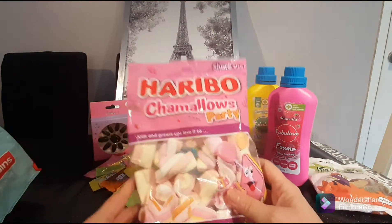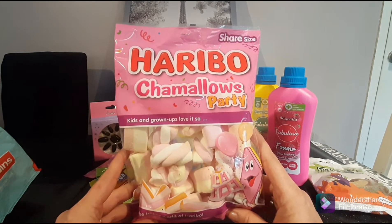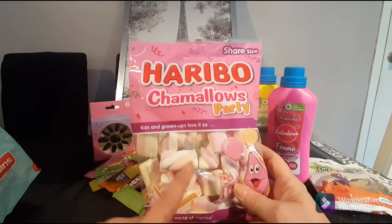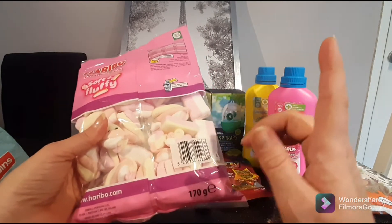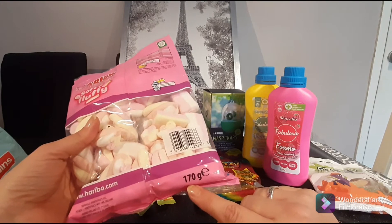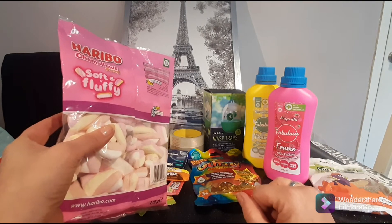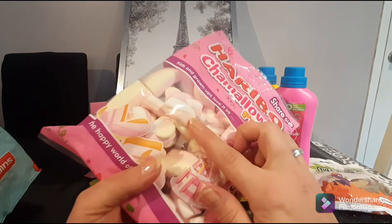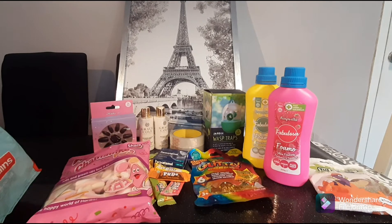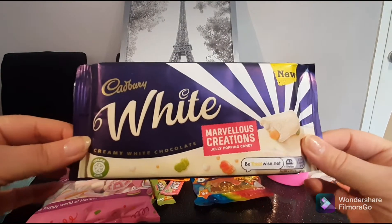I love Haribo — comment below if you love Haribo too! These are Haribo Chamallows from the Happy World of Haribo. They are so nice. This is a share bag and I really like marshmallows. These Haribo share bags are a pound — I think that's awesome for 170 grams. I have a little nephew who calls his marshmallows 'shmarshmallows' — I hope nobody teaches him the real word! I love the soft marshmallow against the crunchiness of the sugar coating.